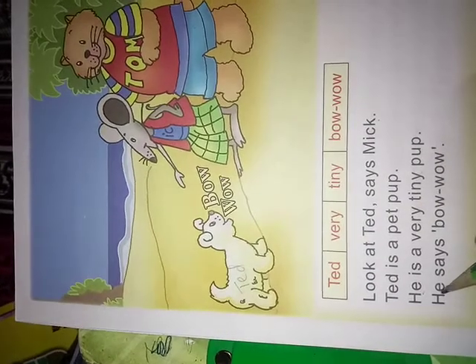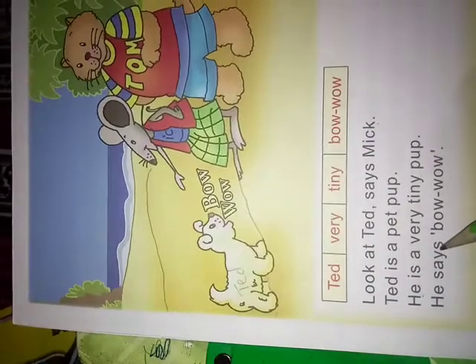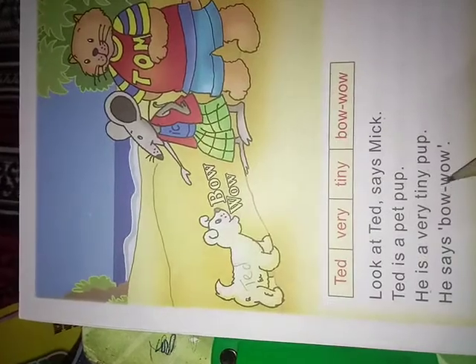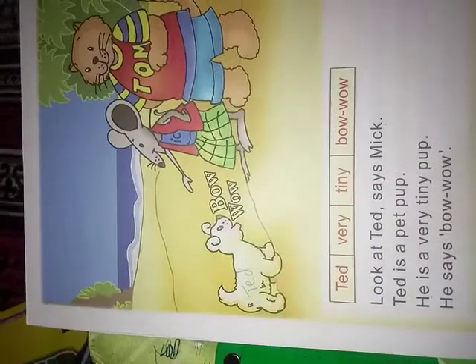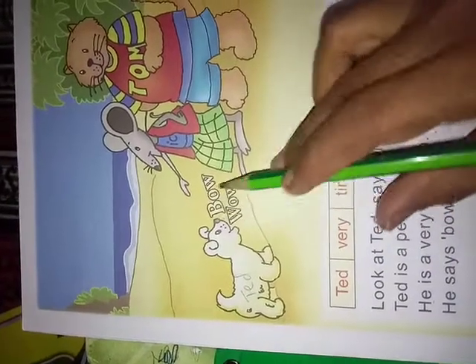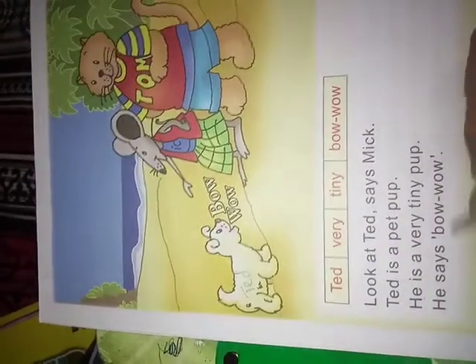Now, last line. How he says it. B.O.W — Bow. W.O.W — Wow. He says bow wow. And how does it sound? Bow wow. It's a small child. Bow wow.